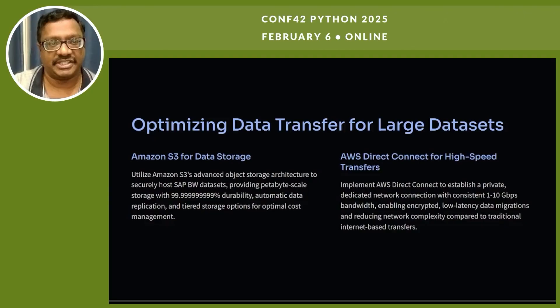For large dataset transfers, we use Amazon S3 for data storage and AWS Direct Connect for high-speed transfers. Amazon S3's advanced object storage architecture securely hosts SAP BW datasets, providing petabyte-scale storage with 99.9999% durability, automatic data replication, and tiered storage options for optimal cost management. AWS Direct Connect establishes a private, dedicated network connection with consistent 1 to 10 Gbps bandwidth, enabling encrypted, low-latency data migration and reducing network complexity compared to traditional internet-based transfers.